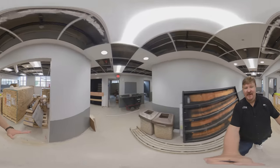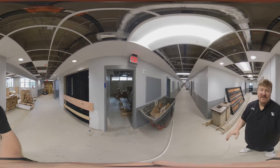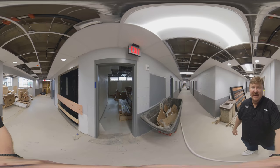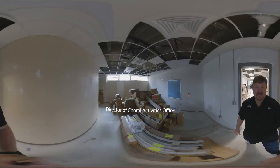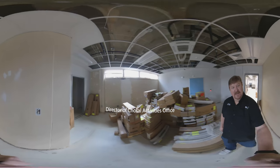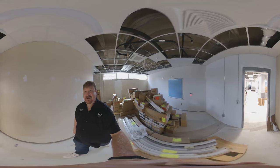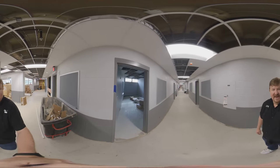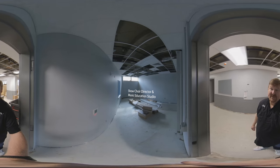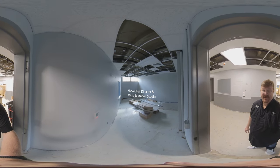Just to get your bearings, that's the freight elevator shaft right there. This first room that used to be the department head's office will now be the director of choral activities. Next to the director of choral activities will be the show choir director, and one of the music education teachers' studios. None of this has been painted yet.